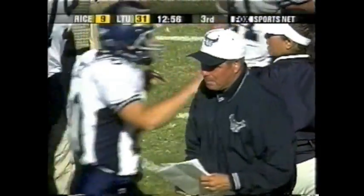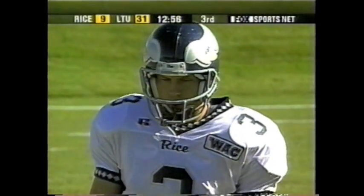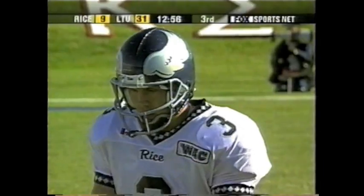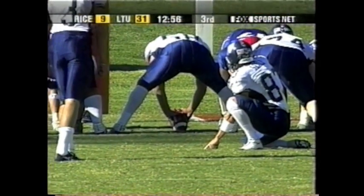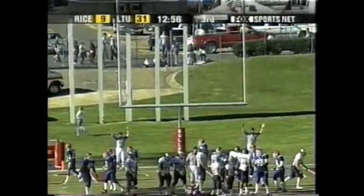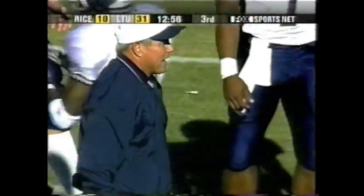Ken Hatfield challenges the offense. They respond — they come out and throw the football. Okoronkwo makes the play, makes the reception. Then you have the offense running a couple of good option plays, moving the ball efficiently. Then the big score on the pitch flip. The point-after attempt by Skeen is up and good.